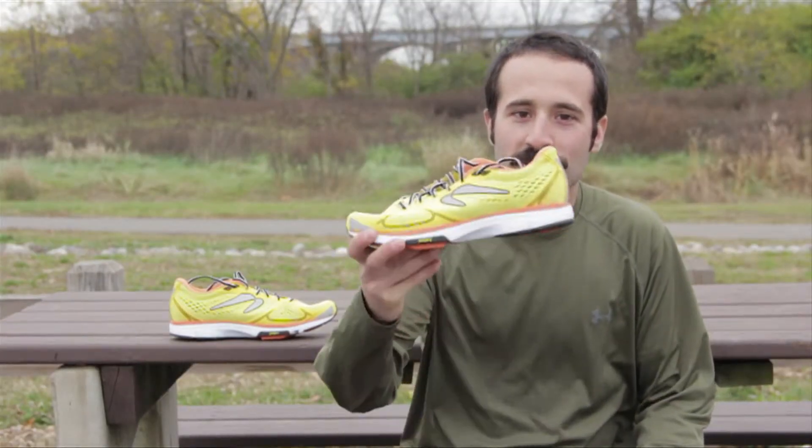Hi everyone, this is Anthony. I'm reviewing the Newton Fate today. I ran cross-country and track in middle school, high school, and college, primarily long distance in track and field — the 3200, 5K, sometimes the 10K. I've tried a lot of different shoes and a lot of different brands, but never the Newton, so I'm excited to try it out today.